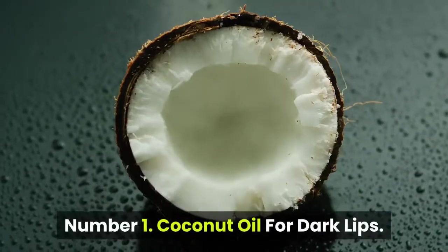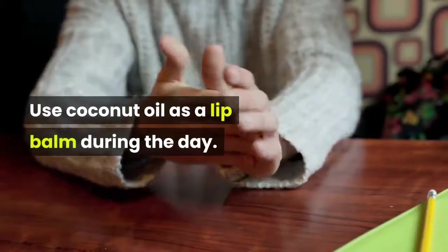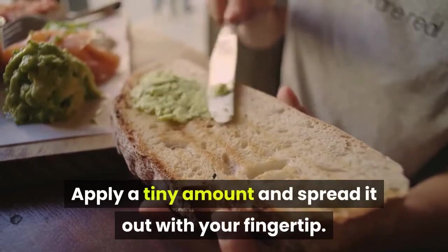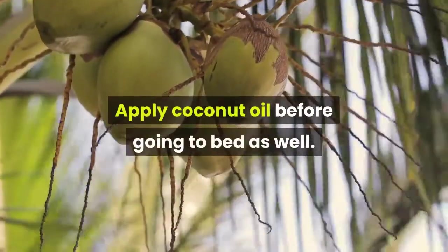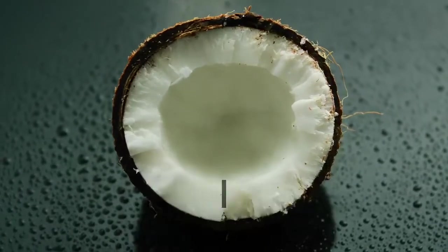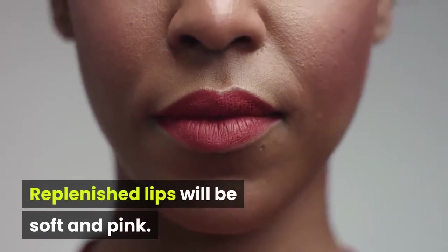Number 1: Coconut Oil for Dark Lips. Use coconut oil as a lip balm during the day. Apply a tiny amount and spread it out with your fingertip. Apply coconut oil before going to bed as well. Coconut oil contains essential fatty acids that keep your lips healthy and hydrated. Replenished lips will be soft and pink.